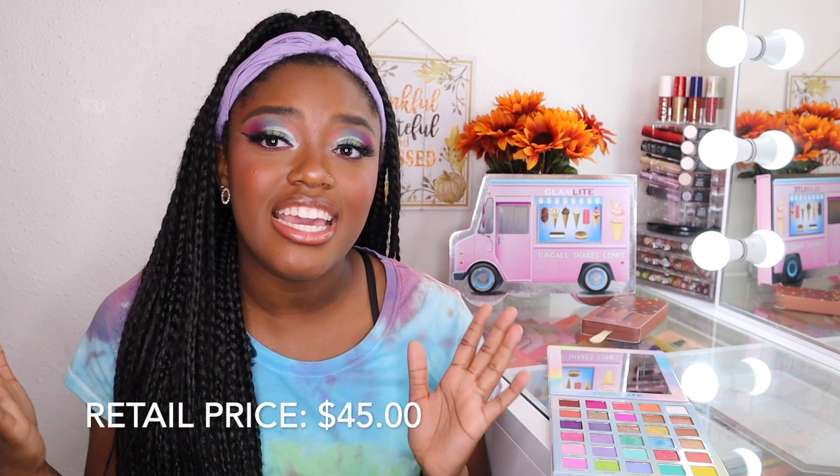This palette retails for $45, which I think is an absolute beautiful price point. It's pretty typical for all of their other palettes, and I definitely think it is worth $45. It is just that good. It is a pastel palette that is so friendly for all skin tones.